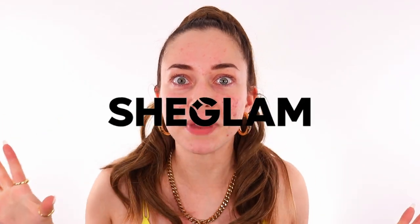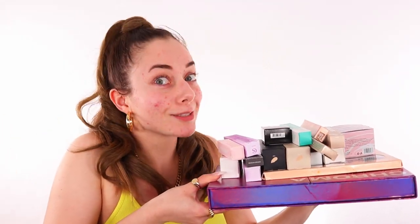Hi guys, welcome back to the channel. So today we're going to be doing a full face of SheGlam makeup. Look at all these. We're going to dive into this and just see if it's actually worth the money or not.